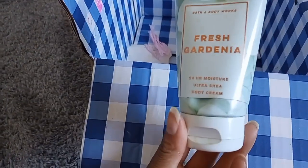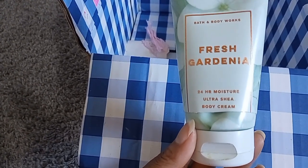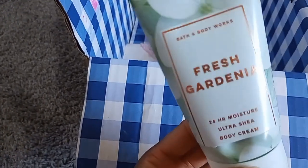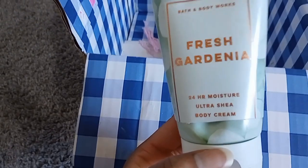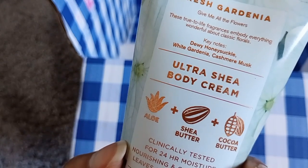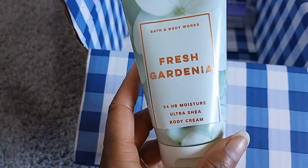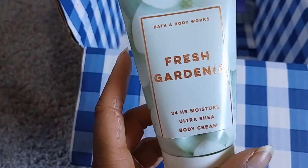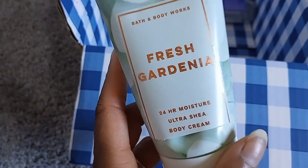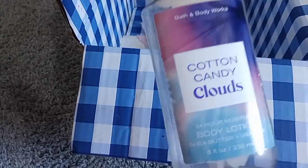Fresh Gardenia — I love this one. It smells like One in a Million to me, except they removed the pink pepper, so it's sweeter and creamier. Notes are dewy honeysuckle, white gardenia, and cashmere musk. I'm a gardenia fan. I also love Two Bros — jasmine I like, but while I'm pregnant I don't care for jasmine much as it becomes very strong and extremely powdery.